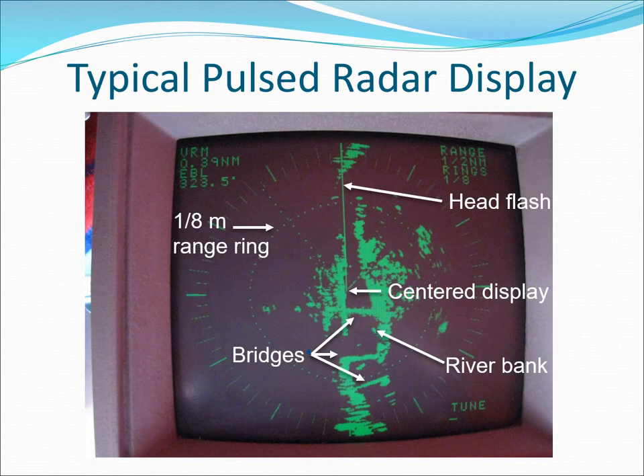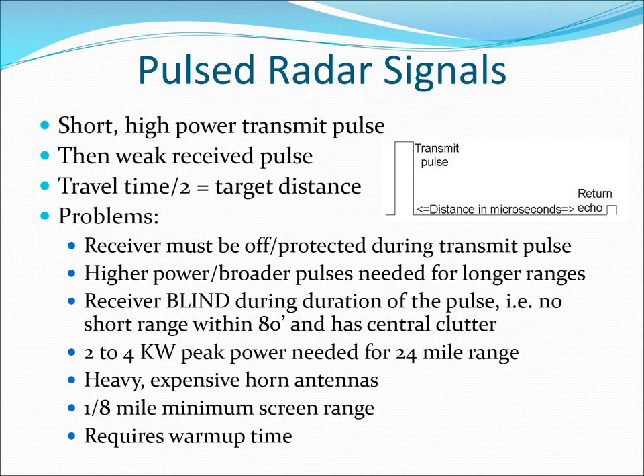This is an older pulse radar display with a glass CRT tube like early TV sets. A short high-power pulse is sent out and then the weak return pulse is detected. This requires the receiver to be turned off during the entire transmit pulse, limiting close-end target detection to about 80 feet.